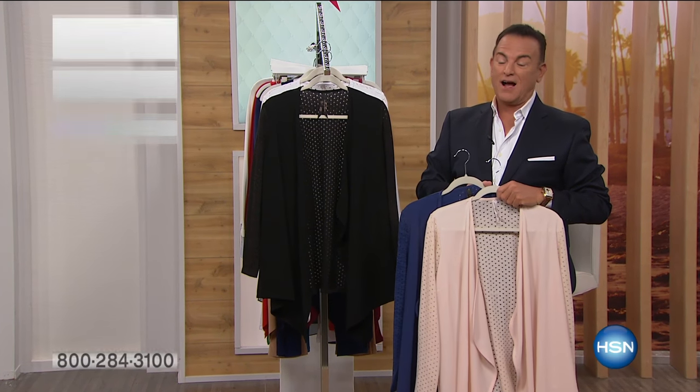I love Melissa McCarthy. I love that woman. I watch every movie. I watched her in her TV series. She's hysterical. She's also a fashionista.